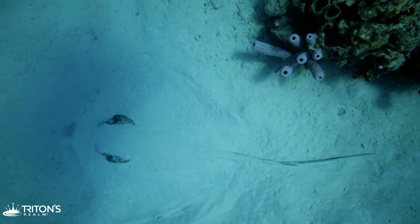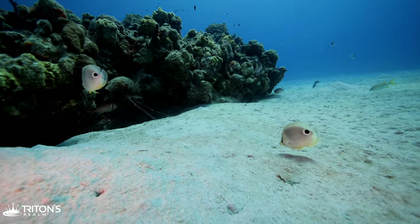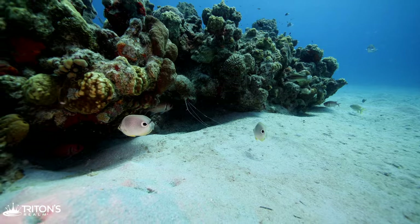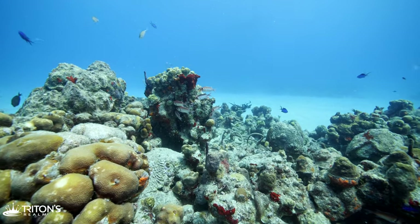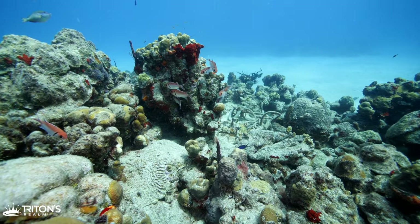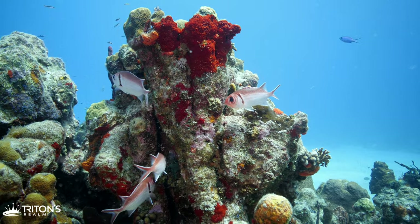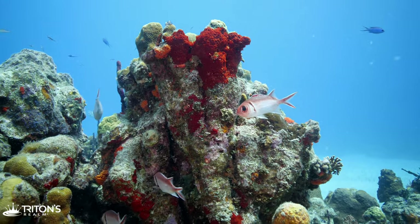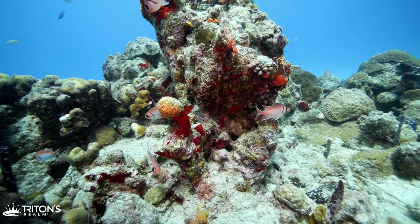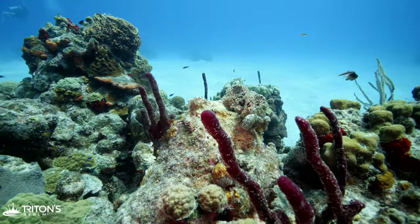I'm turning my dive around and heading back to the boat. A pair of four-eyed butterflyfish catch my attention. Coming over the top of the reef, I find a small school of squirrelfish seeking shelter for the day. They're nocturnal carnivores and their large dark eyes are perfectly suited for hunting at night. Their red coloration also appears black at night, which helps them hunt the small larvae in the sand.